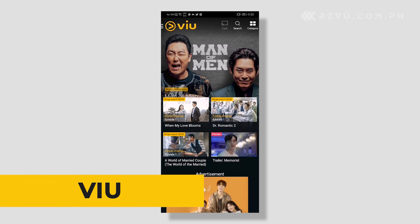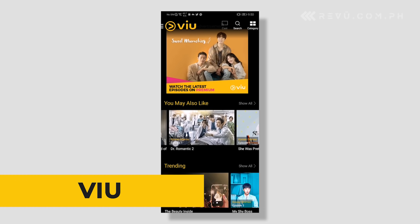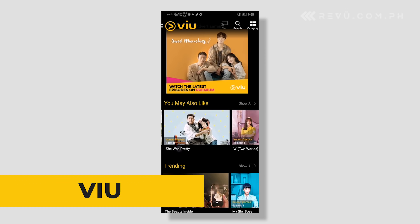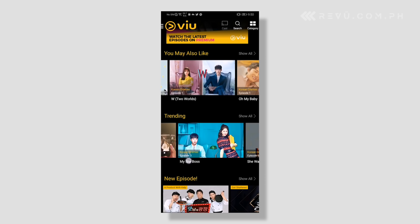We admit that since the lockdown, we've started watching Korean TV series and movies. You should give it a try if you haven't yet. One app that has given us our K-drama fix is Viu — it's pretty much a Netflix for Asian content.